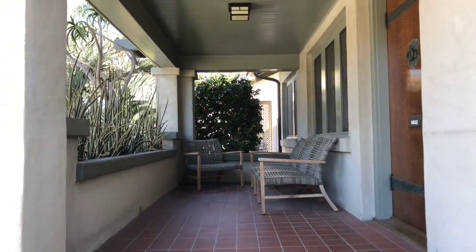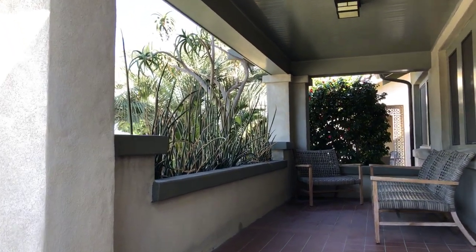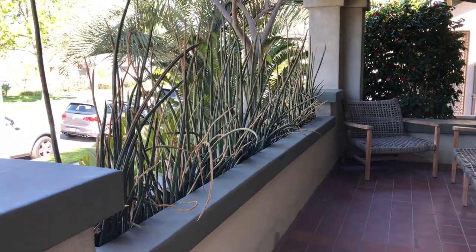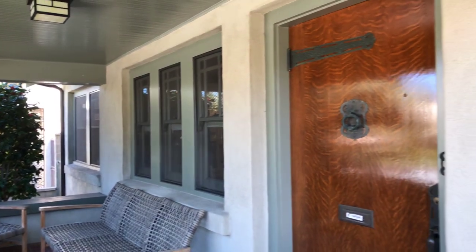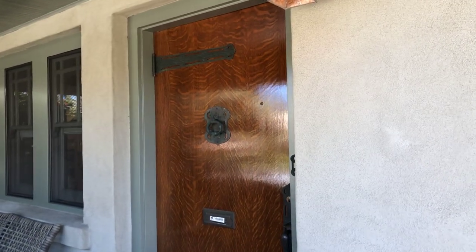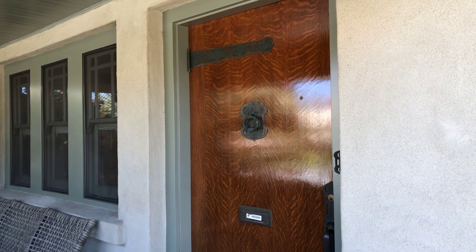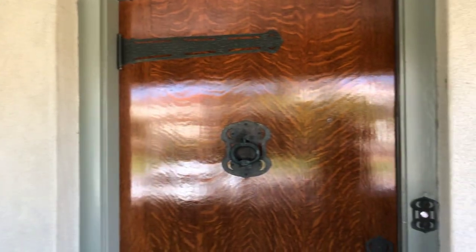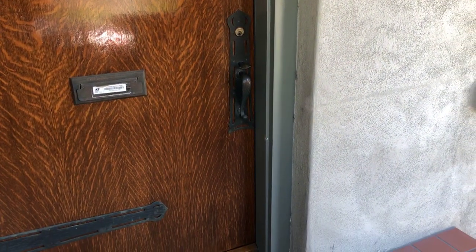There's a nice deep eave covering the front porch with this really interesting built-in flower box. Here's the front door which is original — it's an exotic wood called Tiger Oak. You can see the original straps and knocker and mortise entry set.